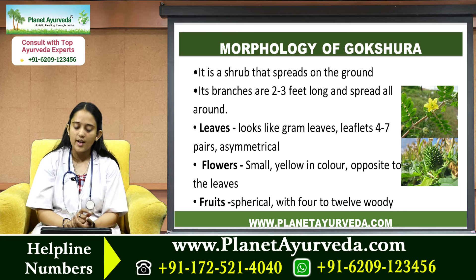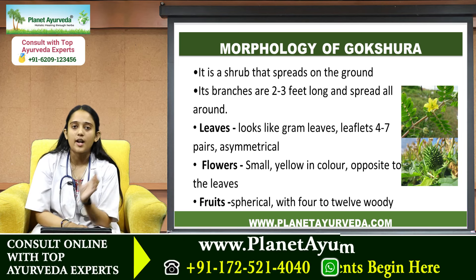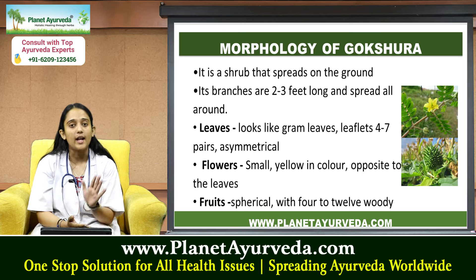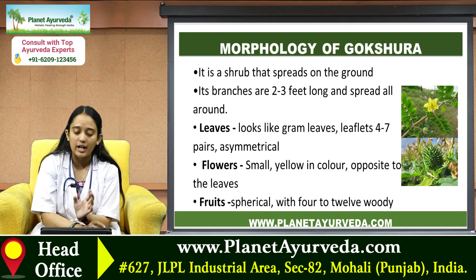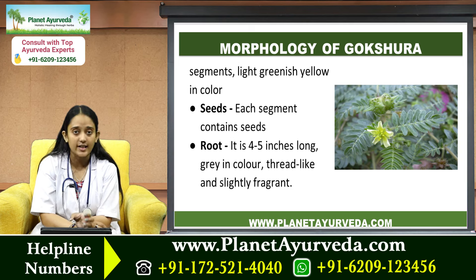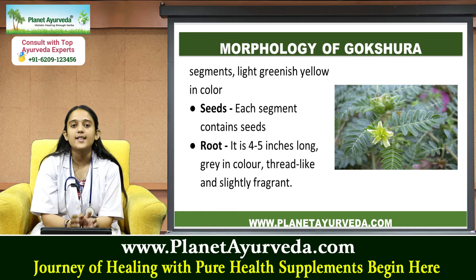Regarding its morphology, Gokshura is a shrub that spreads on the ground and its branches are two to three feet long, spreading all around. Its leaves look like gram leaves and its leaflets are about four to seven pairs, asymmetrical. Its flowers are small, yellow in color, and opposite to the leaves. Its fruits are spherical with four to twelve woody segments. Seeds are light greenish-yellow in color, and each segment contains seeds. Its roots are four to five inches long, gray in color, thread-like, and slightly fragrant.